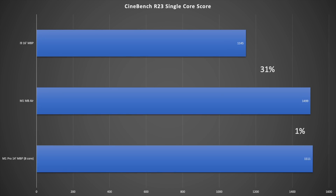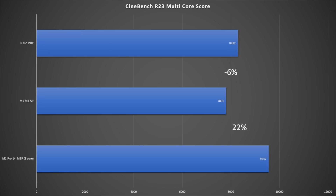Looking at Cinebench scores: the M1 MacBook Air is 36% faster in single-core than the 16-inch i9 MacBook Pro, and the 14-inch MacBook Pro is essentially the same as the Air — about 1% difference. In multi-core Cinebench, the i9 MacBook Pro is 6% faster than the M1, but the 14-inch M1 Pro is only 22% faster than the M1 Air — again barely a quarter more.